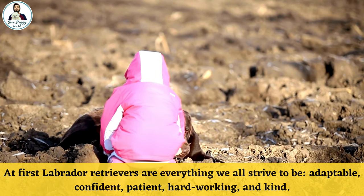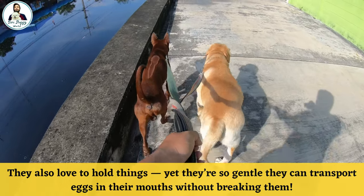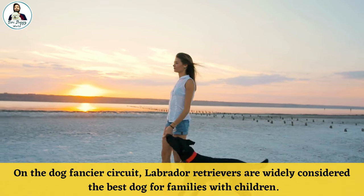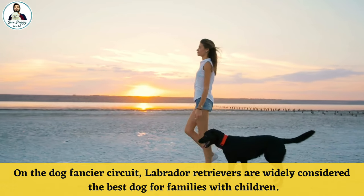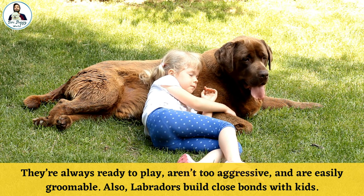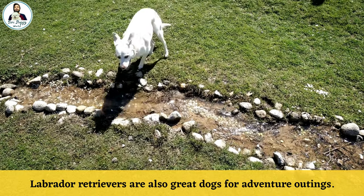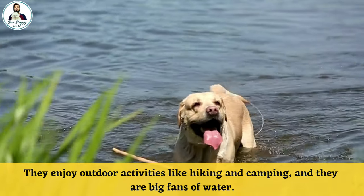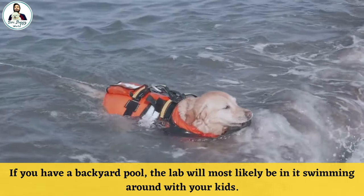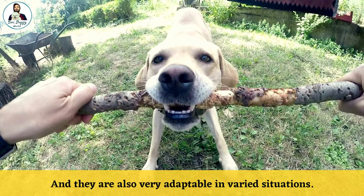Number one: Labrador Retrievers. Labrador Retrievers are everything we strive to be — adaptable, confident, patient, hardworking, and kind. They love to hold things yet are so gentle they can carry eggs in their mouth without breaking them. On the dog fancier circuit, Labrador Retrievers are widely considered the best dog for families with children. They are always ready to play, aren't too aggressive, and are easily groomable. Labs build close bonds with kids and are great for adventure outings, enjoying hiking, camping, and swimming. If you have a backyard pool, the Lab will likely be in it with your kids.